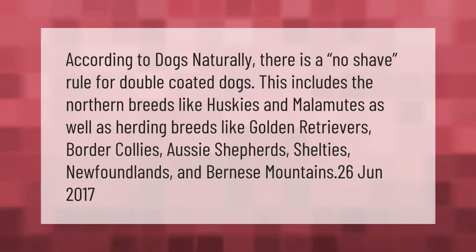According to Dogs Naturally, there is a no-shave rule for double-coated dogs. This includes the northern breeds like huskies and malamutes, as well as herding breeds like golden retrievers, border collies, Aussie shepherds, shelties, Newfoundlands, and Bernese mountain dogs.